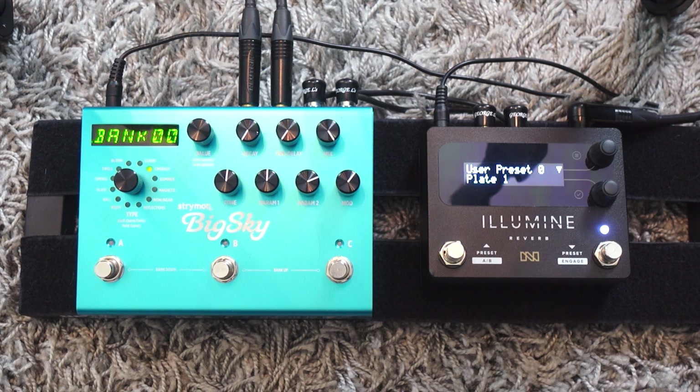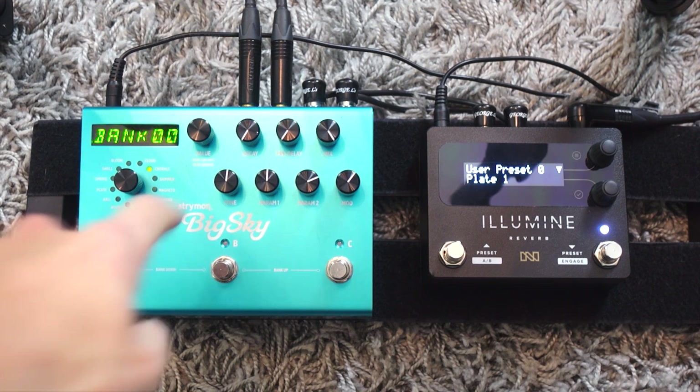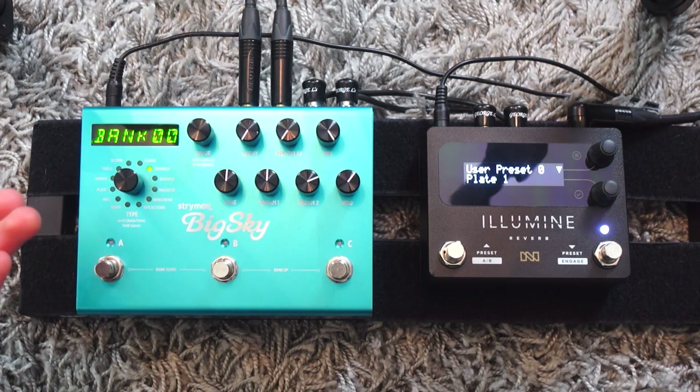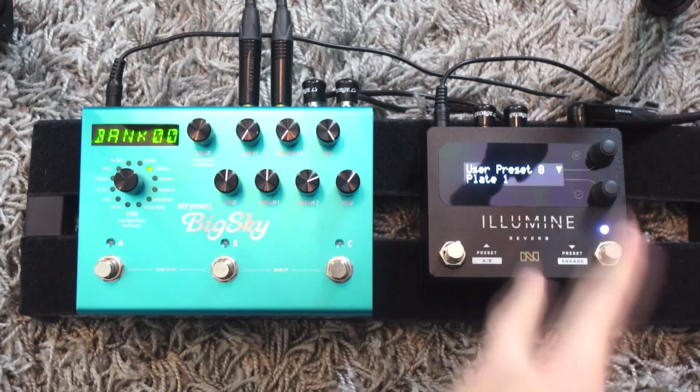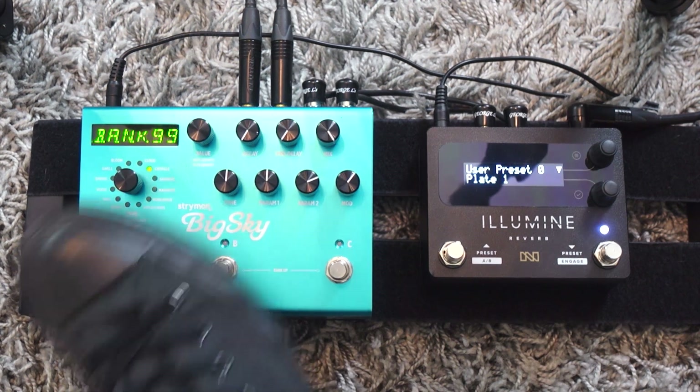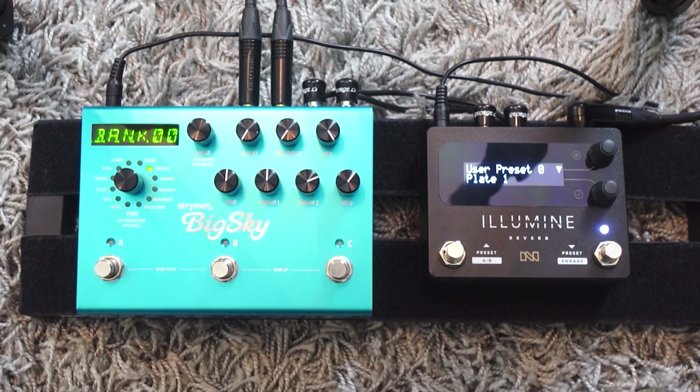Now let's talk ease of use. To me the Strymon Big Sky wins on that. Why? Because you have most of the knobs available right in front of you. You don't have to go inside the pedal too much, and I like the option of just having bank up and bank down with the press of two knobs like this.